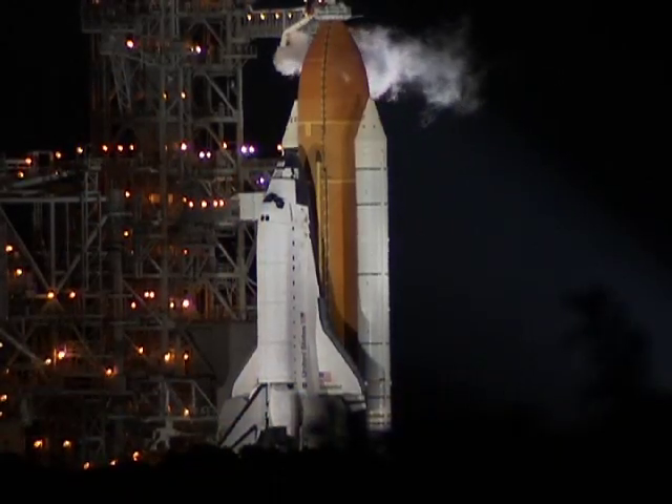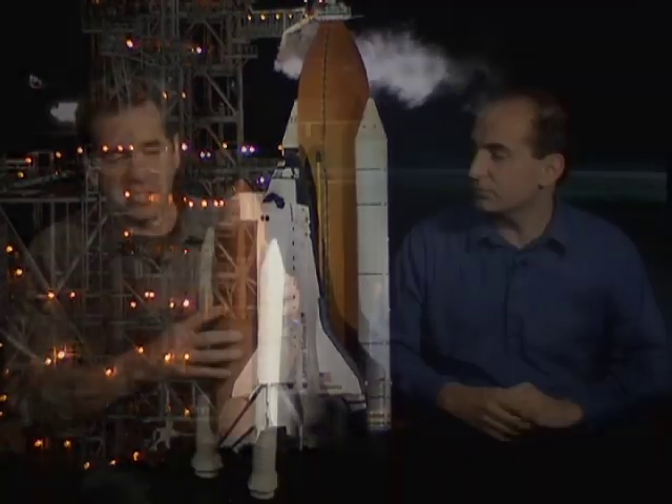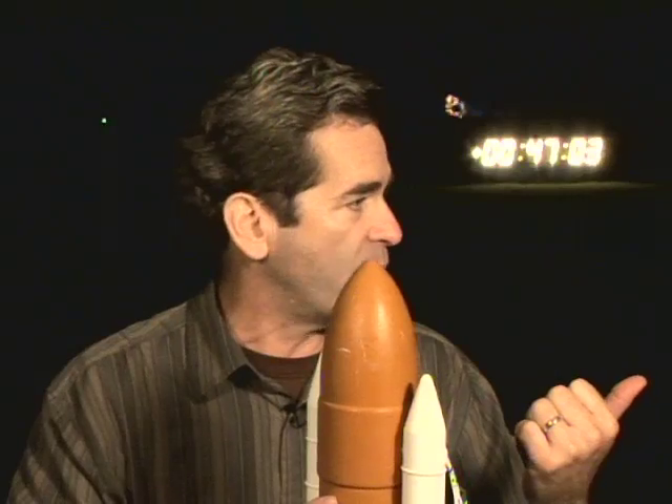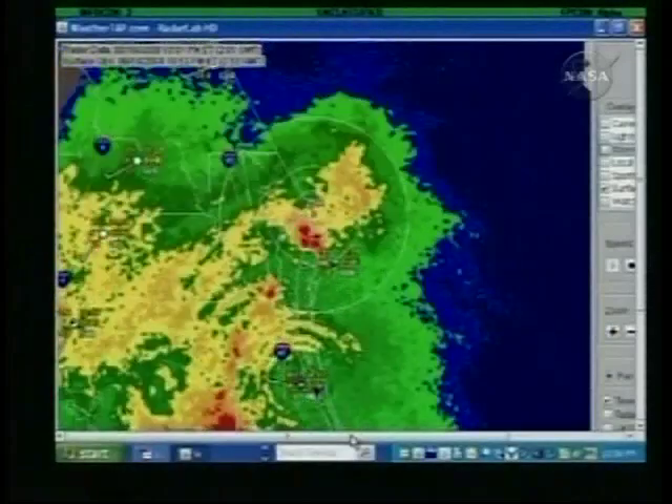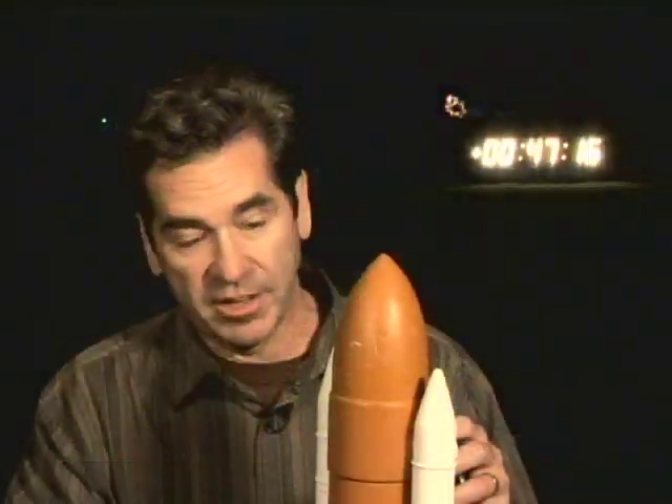Before we get too far ahead of ourselves, let's go back to the scenario that led to this scrub. They got a late start tonight because of bad weather in the area — a lot of lightning and thunder. They had to delay tanking about three hours before they could start because of that, and then there were more fronts moving in when the astronauts were close to walking out. You don't have to be a rocket scientist to figure out that when you're putting in a half million gallons of liquid hydrogen and oxygen, you don't want lightning anywhere nearby — it's a very volatile procedure.